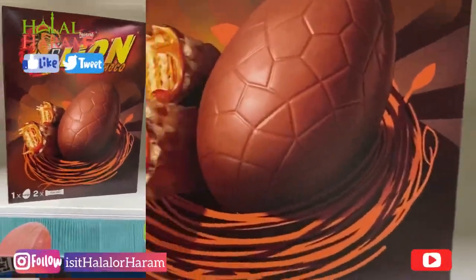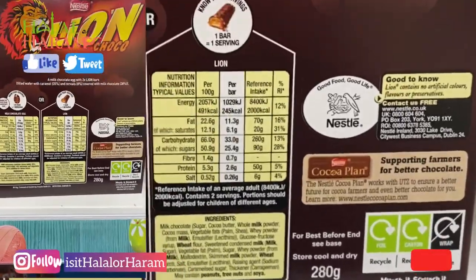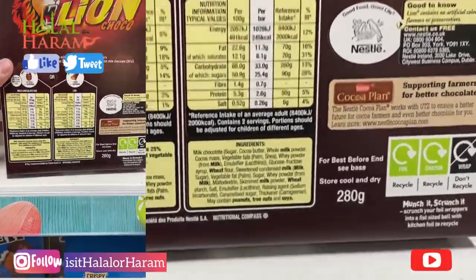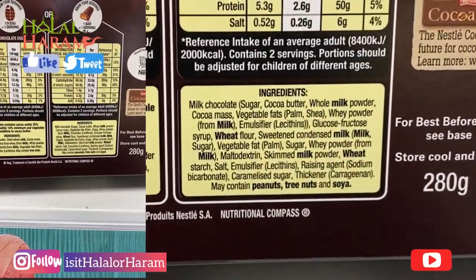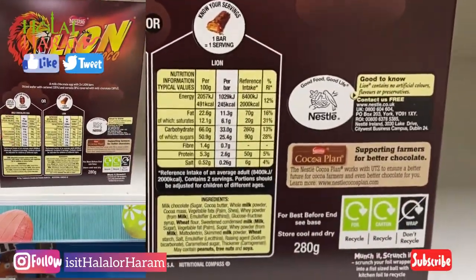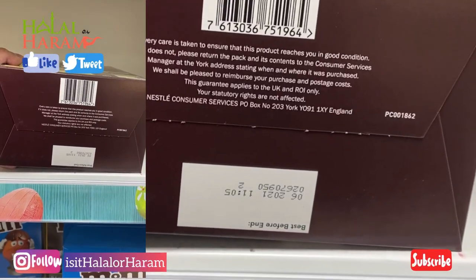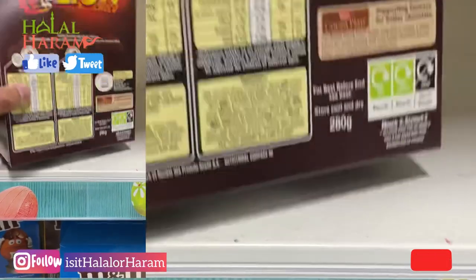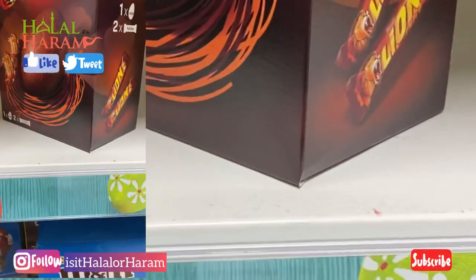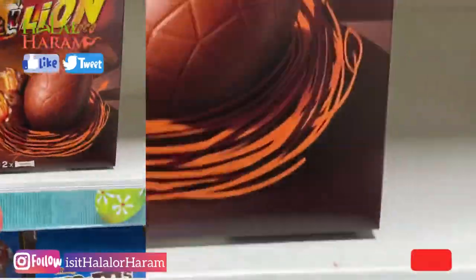The third and last one: Lion Bars. Lion Bars are generally not suitable for vegetarians because of cross contamination. You can see a video on our channel regarding that, with a recording we had with them. In the ingredients it doesn't explicitly say anything, and there's nothing on the packaging that says 'not suitable for vegetarians' — it's because of cross contamination with animal products.